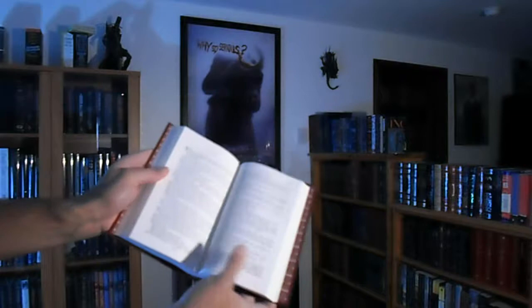Normal Library of America quality here — acid-free paper, Smyth-sewn binding, ribbon marker, headband. It's just another kind of permanent book. These things are going to last for a long time on the shelves.